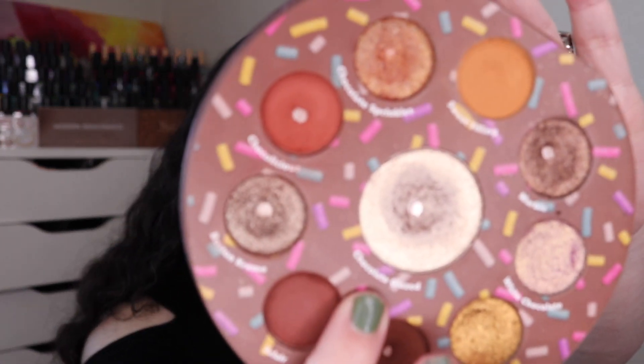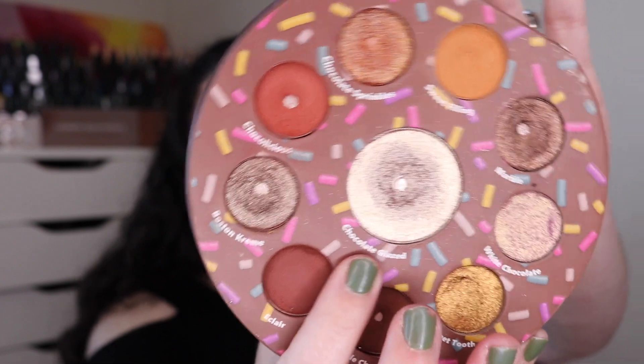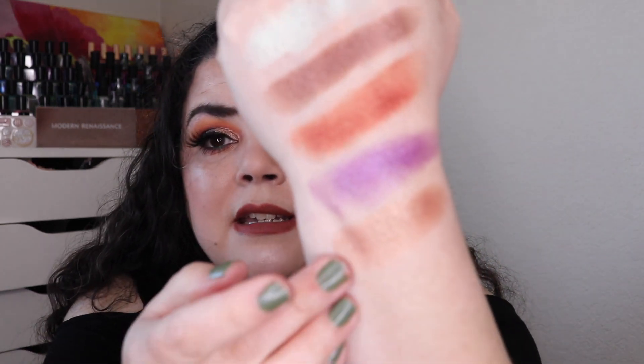Next we're hopping back over to my Glam Light Chocolate Donut palette. I was able to hit pan in this center shade called Chocolate Glazed right here. It took me 15 uses to hit pan in that shade — this one is a gorgeous color.